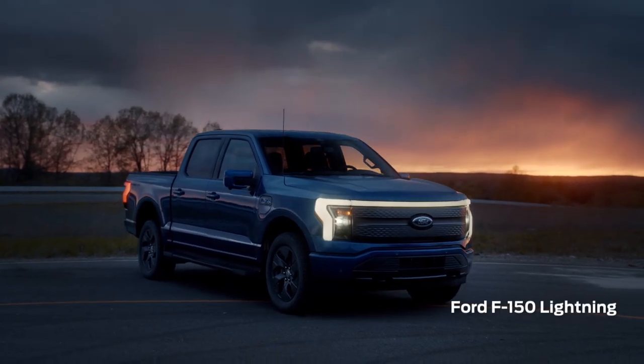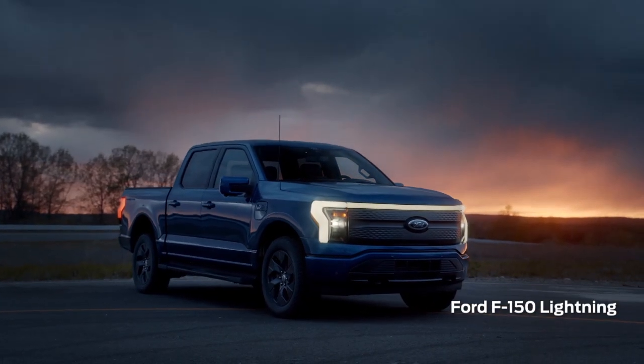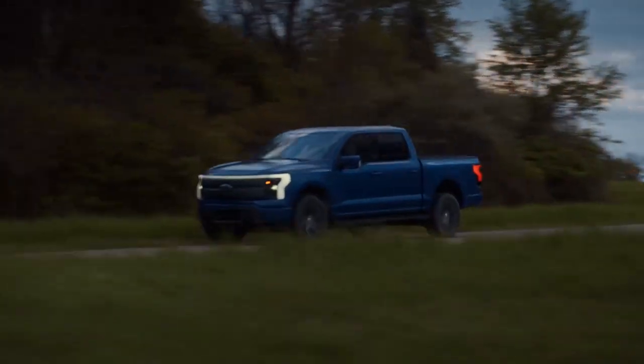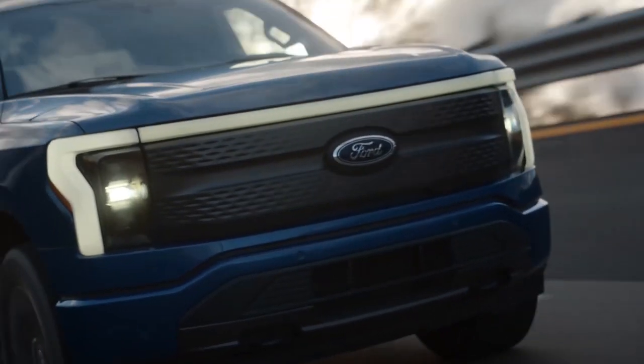The Ford F-150 Lightning is an electric version of America's best-selling vehicle. It's important. Rivals include everything from the Rivian R1T and GMC Hummer EV to the Silverado EV and gas-powered Ford F-150.